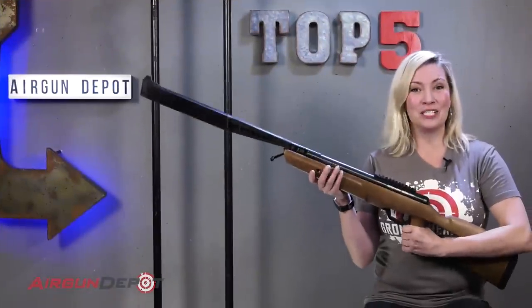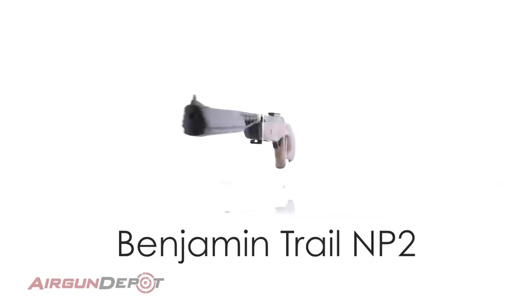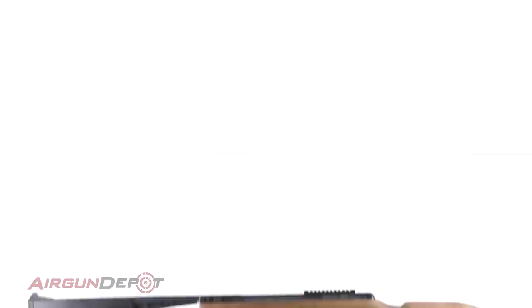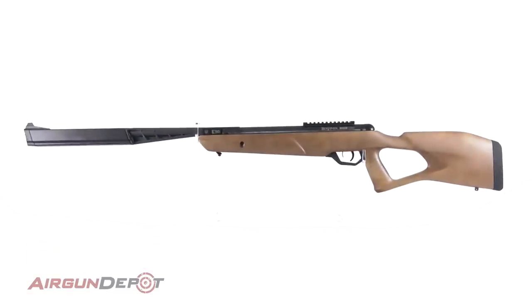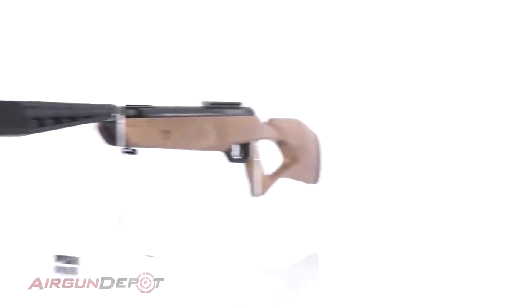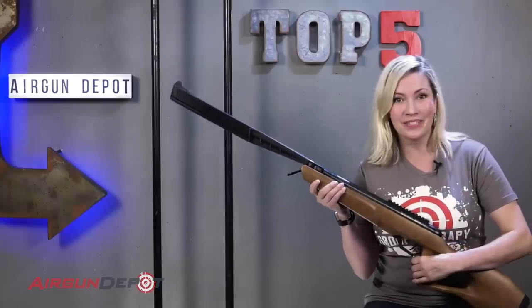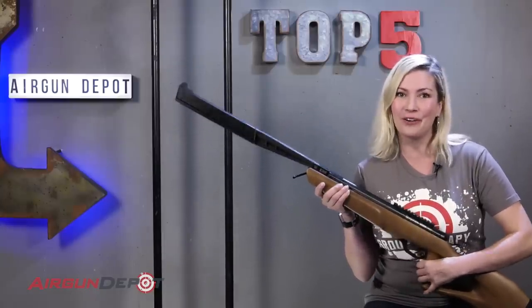Number five on our list is the Benjamin Trail NP2 SBD. Surprisingly easy to cock for the power it puts out, the Trail NP2 features Benjamin's very smooth nitro piston technology and aggressive SBD sound suppression, which combine to make a gun that is very pleasant to shoot, whether you're in the backyard or out in the field.